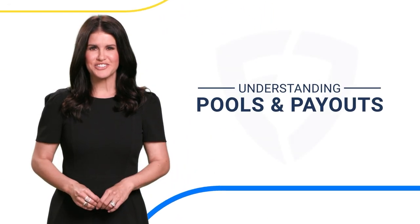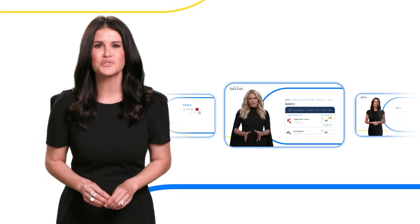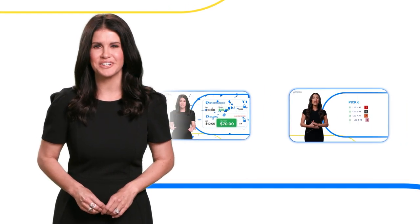Well, that's a quick dive into horse racing pools and how payouts work. If you like this video, be sure to check out the rest of our Racing 101 series.